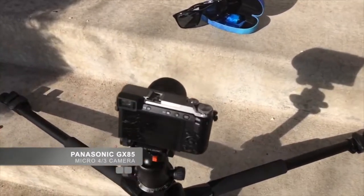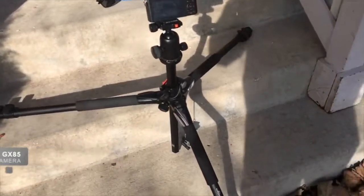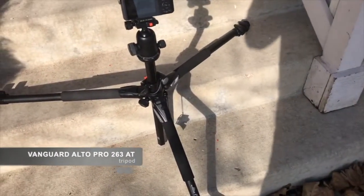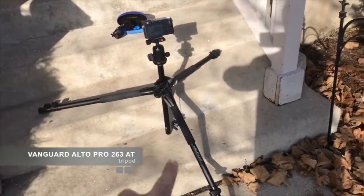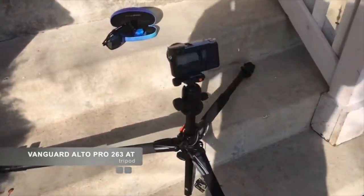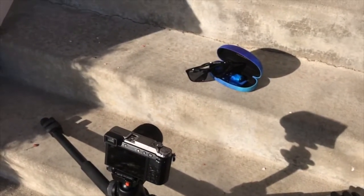I'm using the Panasonic GX85 and a Vanguard Altapro 263 AT tripod, which I love because of the versatility of this tripod — very sturdy. I'm not going to use any of the audio from the cameras; I always strip the audio off of everything.